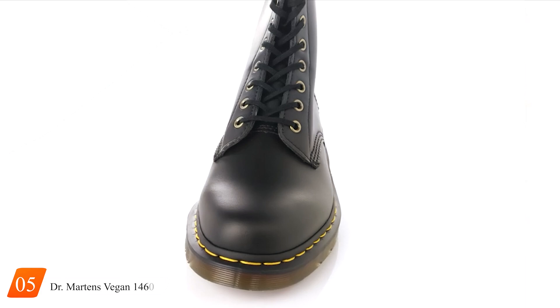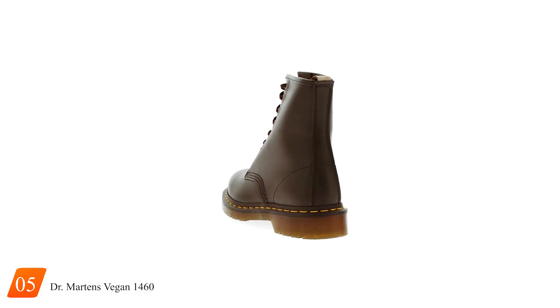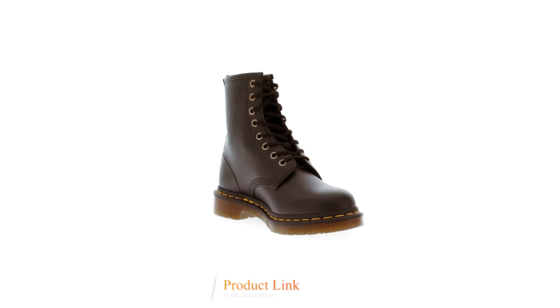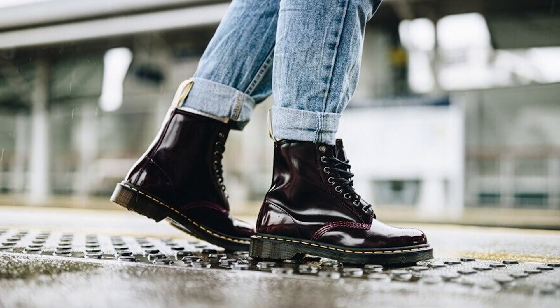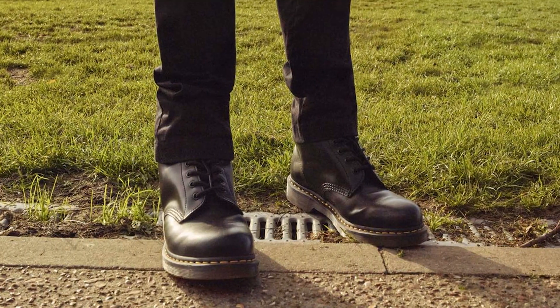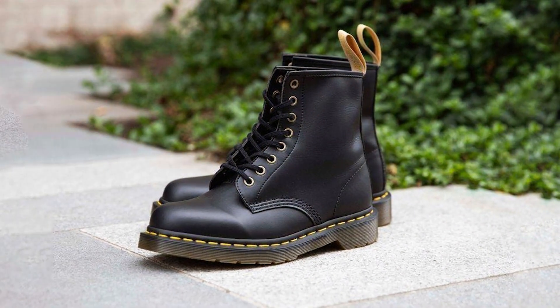Number 5. Introducing the epitome of style and sustainability — the Dr. Martens Vegan 1460 Fashion Boot. Crafted with meticulous attention to detail, these boots seamlessly blend iconic design with cruelty-free materials, making them a must-have for fashion-forward individuals with a conscience. Featuring the classic 1460 silhouette, these boots exude timeless style with their sleek, polished finish and signature yellow stitching. Made entirely from vegan-friendly materials, including synthetic leather and a durable rubber sole, they offer the same iconic look and feel as traditional Dr. Martens boots, without compromising on ethics.